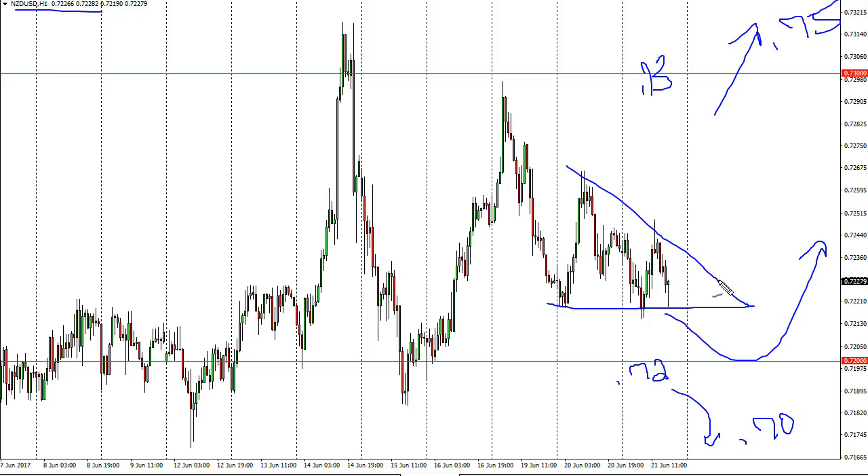Expect choppiness, expect volatility. Quite frankly, I would prefer to trade not the one-hour chart, but look at the daily charts to see if we can find some type of impulsive candle to follow.